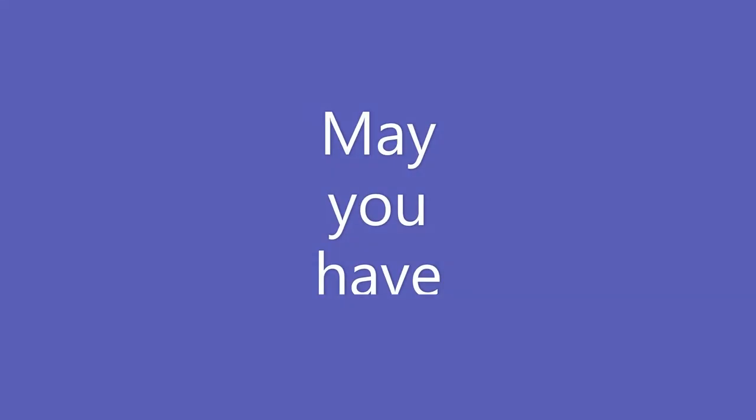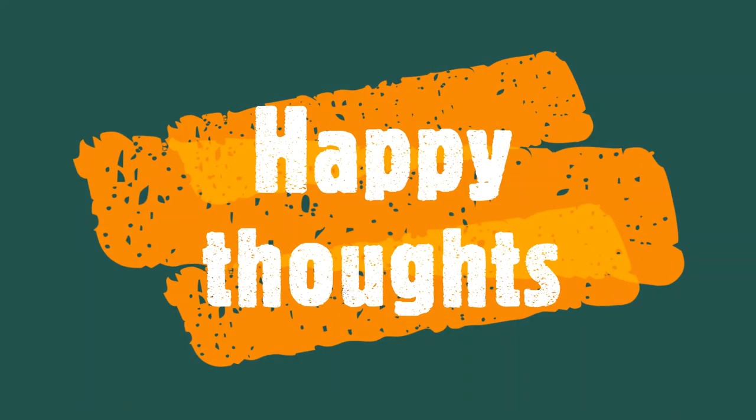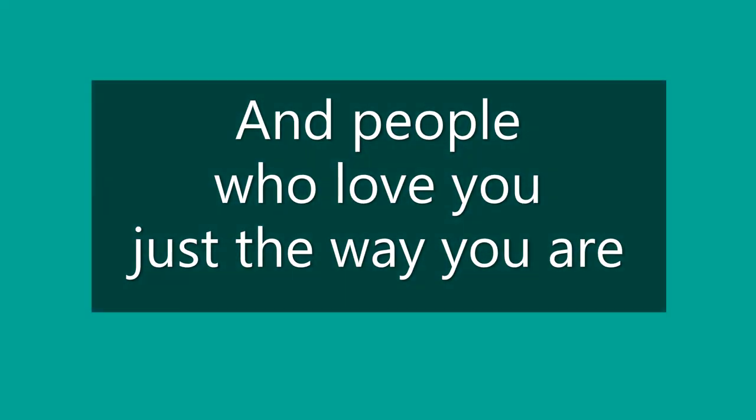The end. Well, may you have colorful dreams, happy thoughts, and people who love you just the way you are. Until next time! We'll see you soon. Thank you.